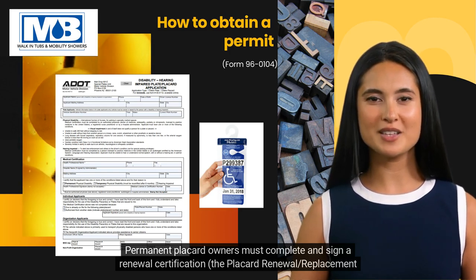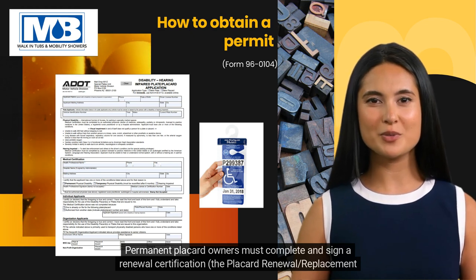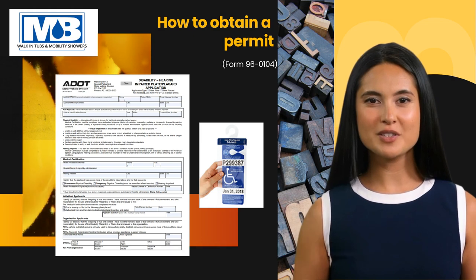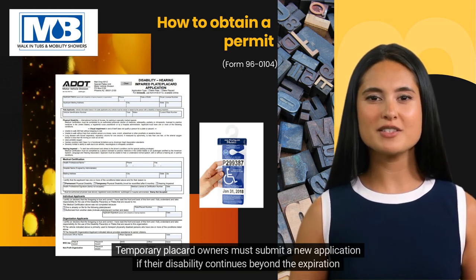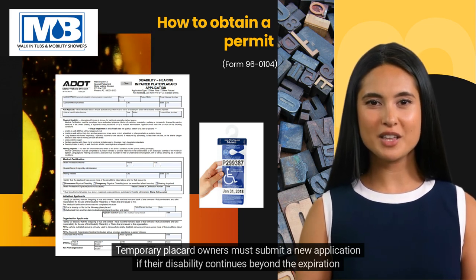Renewing your permit/placard: Permanent placard owners must complete and sign a renewal certification — the placard renewal/replacement request — in the presence of a notary or MVD agent. Temporary placard owners must submit a new application if their disability continues beyond the expiration of the placard.